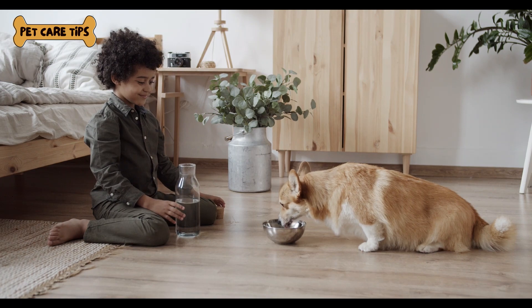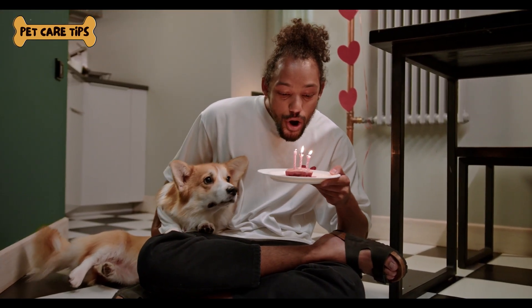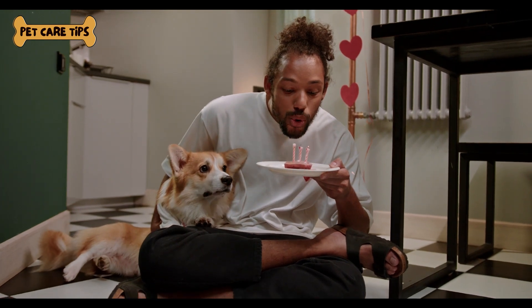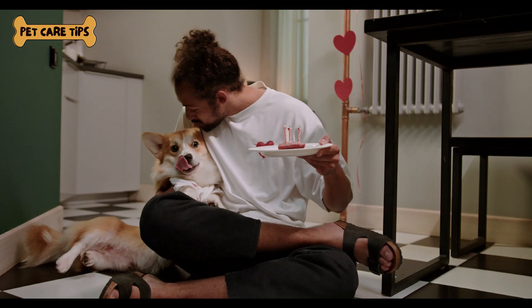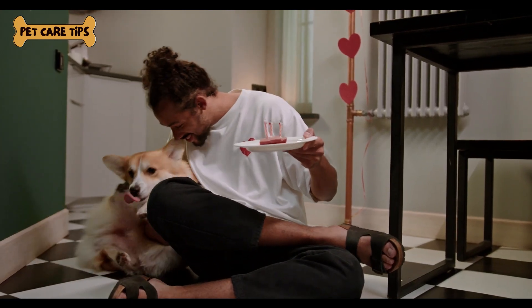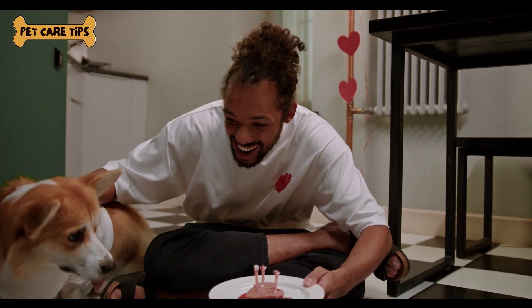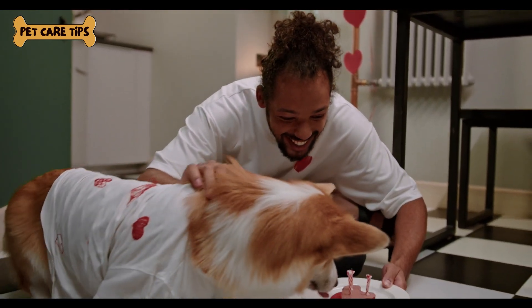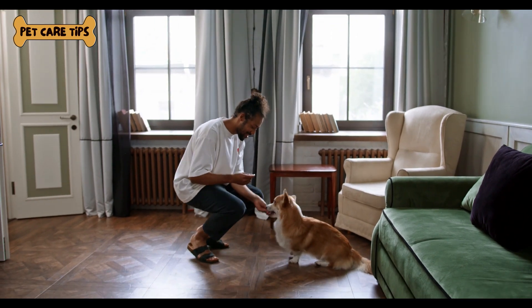Dental health is a vital aspect of your corgi's overall well-being. Your vet may examine your corgi's teeth and recommend dental cleanings if necessary. Maintain good dental hygiene at home with regular brushing and dental treats. Weight and nutrition play a significant role in your corgi's health. Discuss your corgi's diet with your vet to ensure it meets their specific needs. Provide a balanced diet and avoid overfeeding to maintain a healthy weight.